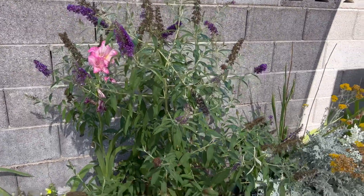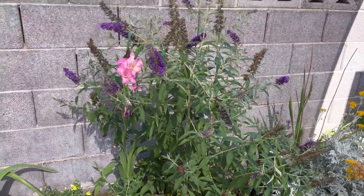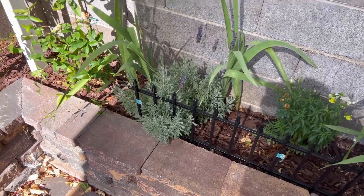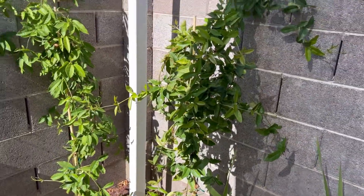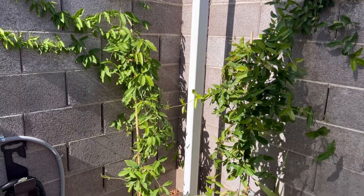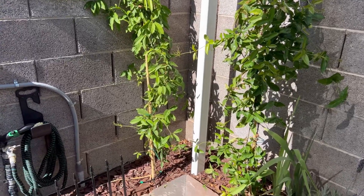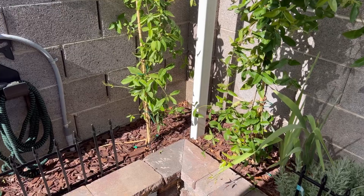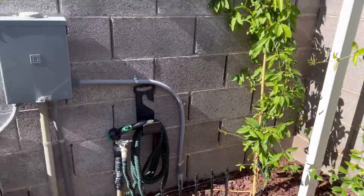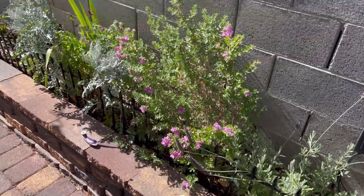I saw the butterfly bush in some landscaping at a gas station and thought it was so pretty, so I had to have it. I have some lavender in there, more gladiolas, and some vines — I cannot remember what they're called, but they make these really pretty tangerine bell-shaped flowers. I think they're in the begonia family according to my plant app. There's more lavender here and this is Texas sage.